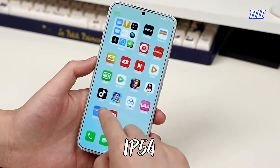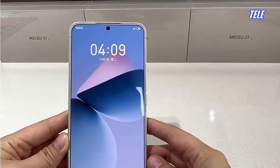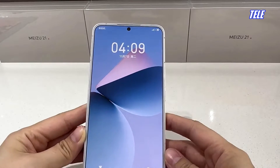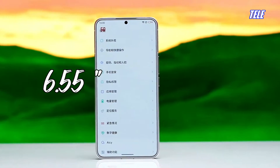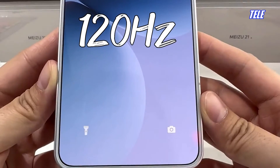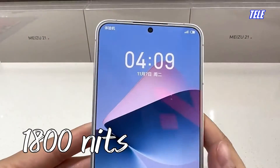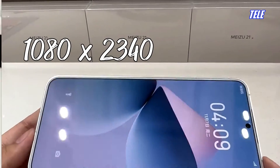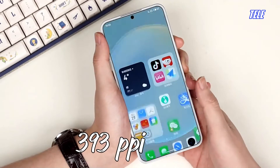IP54 — Dust and Splash Resistant. Display: 6.55 inches AMOLED, 120 Hz, HDR10 Plus, 1800 nits peak brightness. Resolution: 1080 x 2340 pixels, 393 ppi.